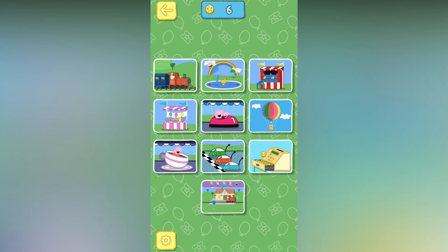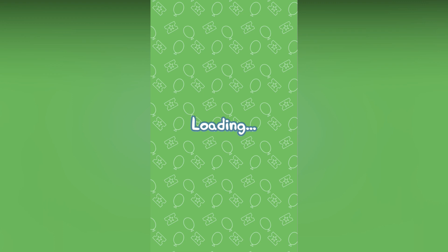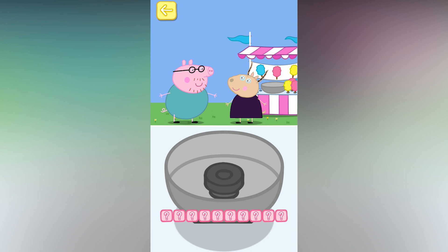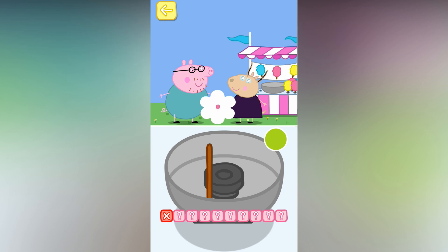There are lots of fun games to play here. Pepper and George both have a sweet tooth. Choose one of the games. Daddy Pig would like a pink candy floss. Move your finger around the bowl. Don't stir too much or it will get too big. Oh, what a mess. Have another go. Pink candy floss.